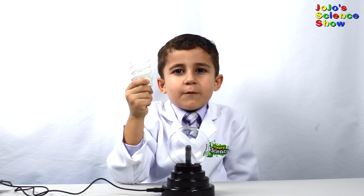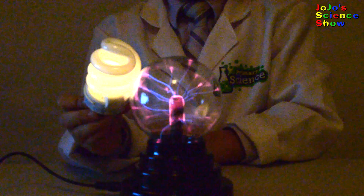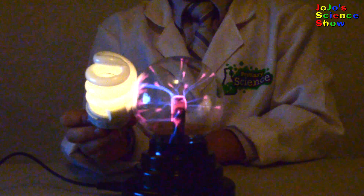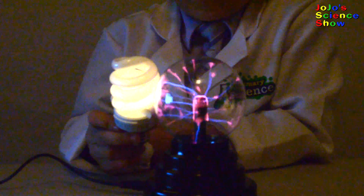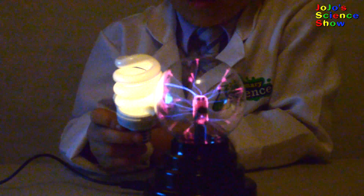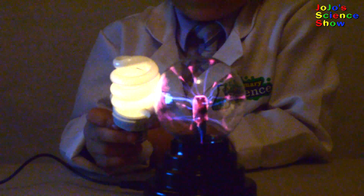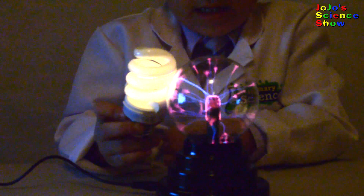Let's see what happens if we move a fluorescent light bulb next to the plasma ball. Wow, can you see how this light bulb lights up — with no wires connected to it? This is because the plasma ball releases an electric field that excites the gases and electrons in the light bulb.